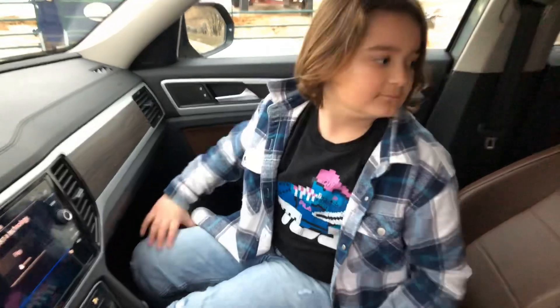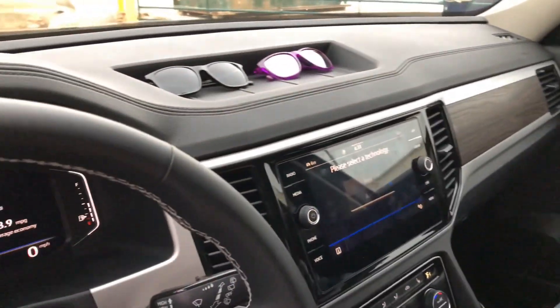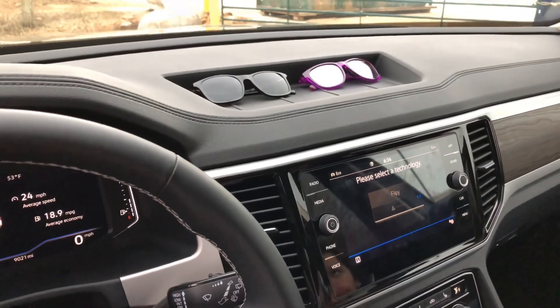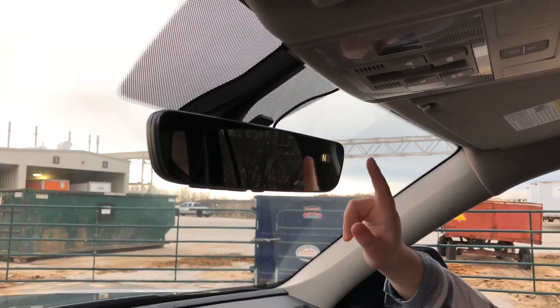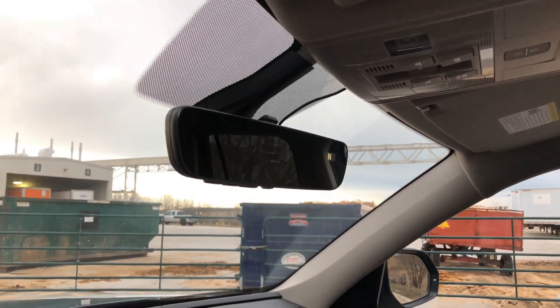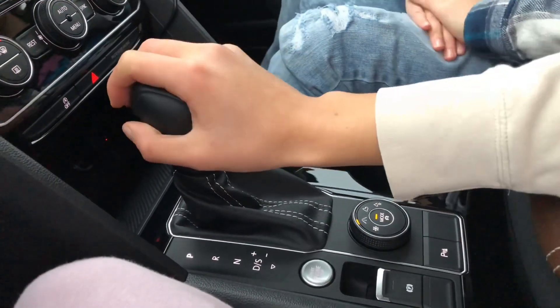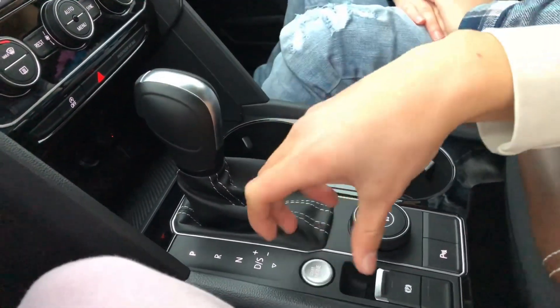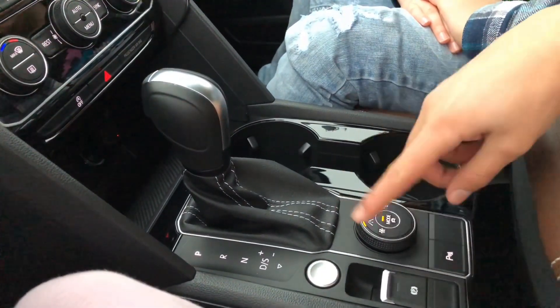There's the big infotainment screen with radio and media stuff. Up here there's a compass that shows north, west, east, south. We've got the shifter, which is one of the normal traditional ones — I like that a lot better than those little toggle shifters. You've got the start button and the different drive modes here too.